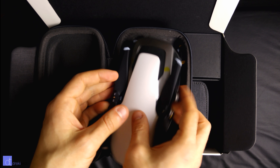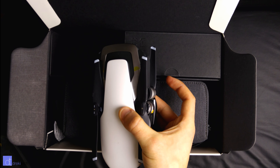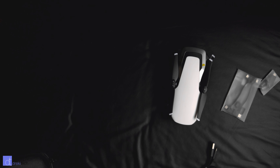Anyways, have you ever made a purchase that you don't regret whatsoever? Something where maybe you're flip-flopping on the price because it's a little bit on the high end, or you're just a little bit unsure whether or not it'll be worth it, but once you get the product, your mind is blown. Well, that is the DJI Mavic Air for me.